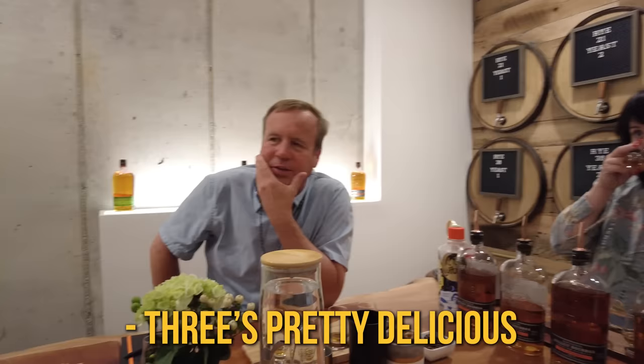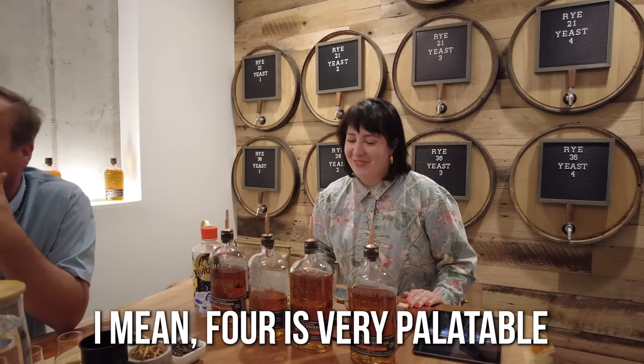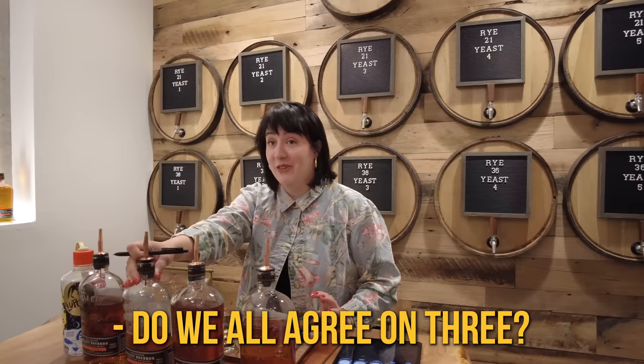Three's good — I think we should get three. That was my favorite. Four is very palatable and easy drinking, but I kind of want some flavor — I like that. We all agreed on three? When you picked B3, it is 36% — you guys were spot on. This is the fastest barrel pick I've ever done.